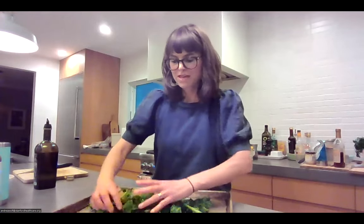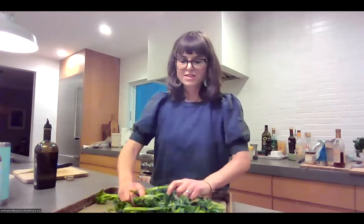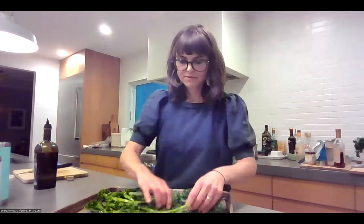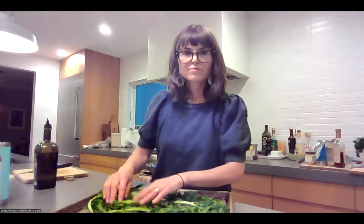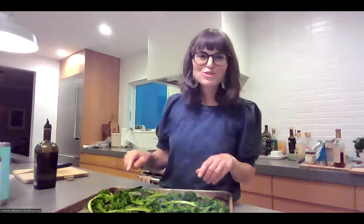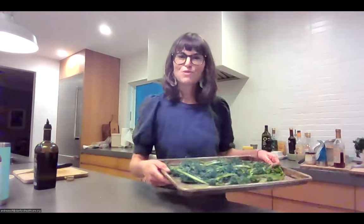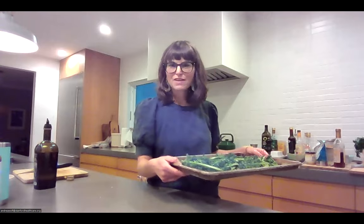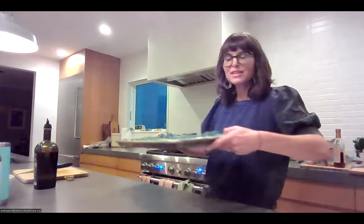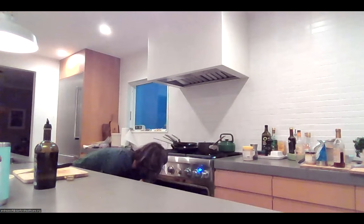I'm doing the same thing I did with the squash — using my hands to make sure each piece of broccolini is coated with about a tablespoon of olive oil. The oven is preheated to 425 degrees. For roasting veggies I usually do between 400 and 450. The non-starchy veggies like cauliflower or broccoli take more like 10 to 15 minutes.